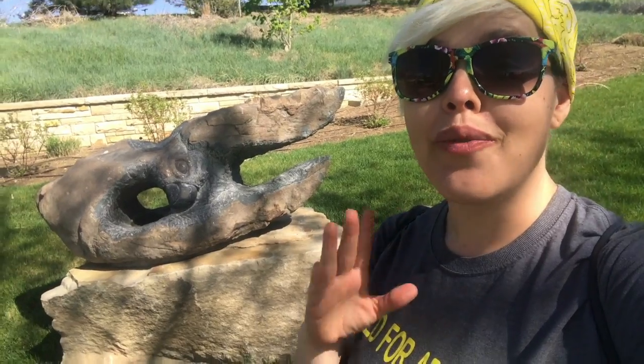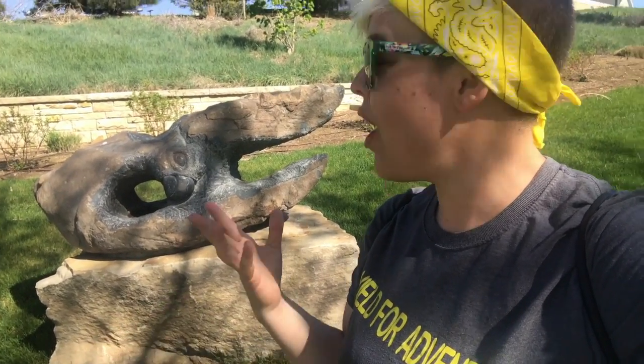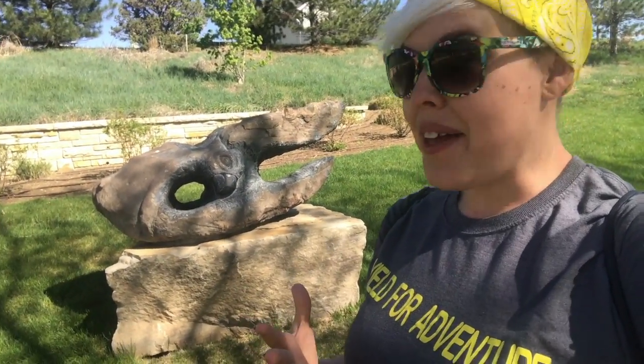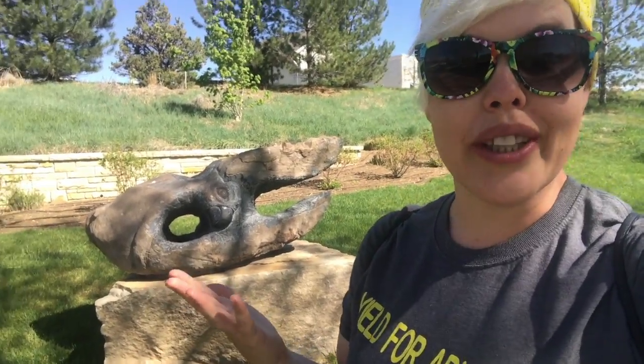Higher up in the park you'll find various representations of the god of the skies, or the eagle, and this is one of them — how the artist saw this particular sky god who would bring them luck and fortune. It's really interesting to see the different interpretations from the different artists who contributed to this exhibit, because everybody sees their god a little bit differently.